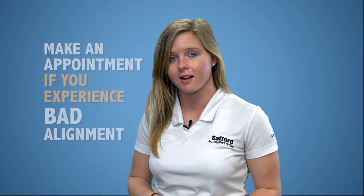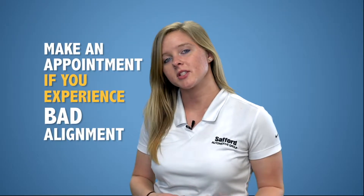Now if you are experiencing any of these indications, it's best to go ahead and contact our service department to have a specialist check out your car and determine if you do need that wheel alignment.